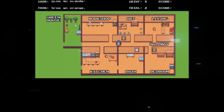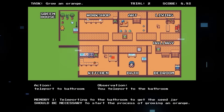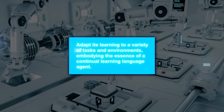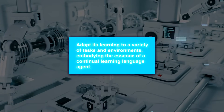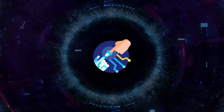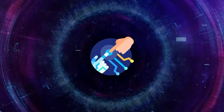This dual memory system is what makes CLIN stand out. It doesn't just learn from abstract concepts, but also incorporates immediate practical feedback. This approach enables it to adapt its learning to a variety of tasks and environments, embodying the essence of a continual learning language agent. Understanding the way CLIN learns compared to how humans learn shows us both the differences and similarities between the two.